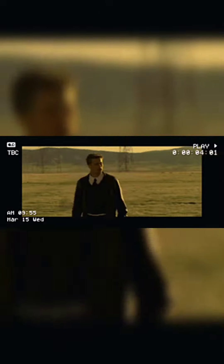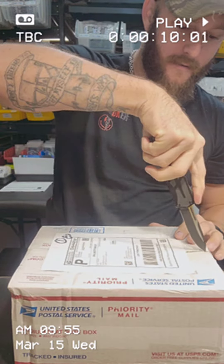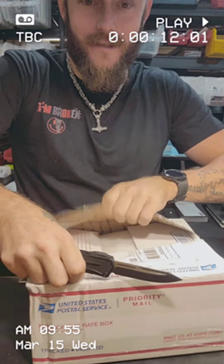I got a box. It's a good-sized box. What's in a fucking box? It's from Matt over at 2A3DPrint. Let's see what's in my box.